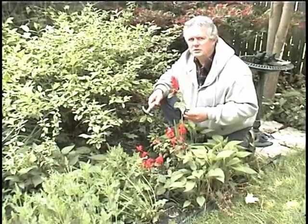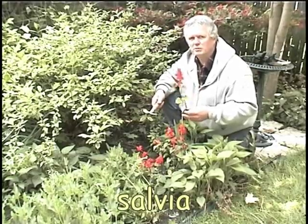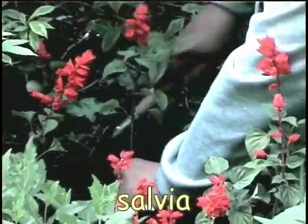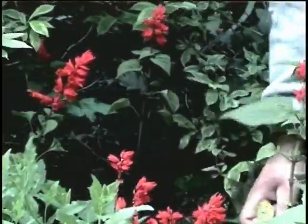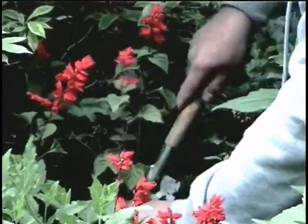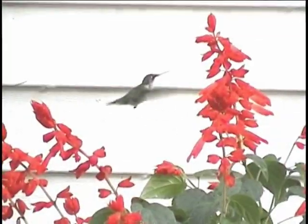The final touch to complete my garden and make it totally irresistible to hummingbirds will be to plant some red salvia. Salvia are annuals which have to be replaced each spring when the weather warms and the danger of frost has passed. But once they are planted and get to growing well, they will provide lots of red blooms to attract hummingbirds.